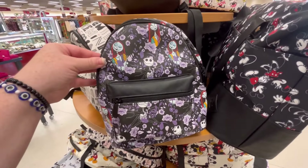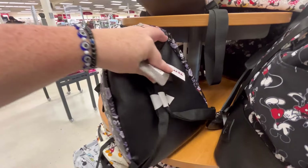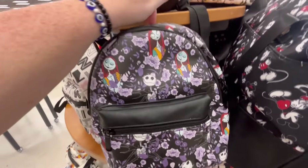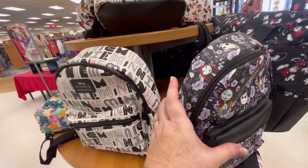Of course you guys know I love Nightmare Before Christmas, and I saw this bag and I thought it was just adorable — I think it was only $19.99, so I may be going back for that. But I also feel like I've seen this bag before at Walmart and I think it was about the same price.